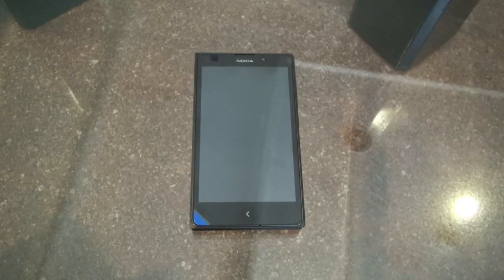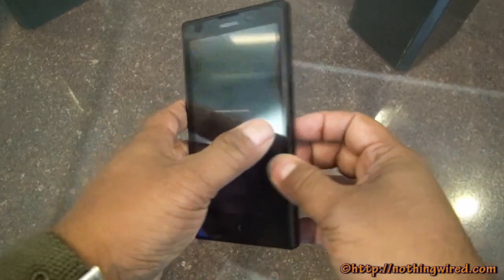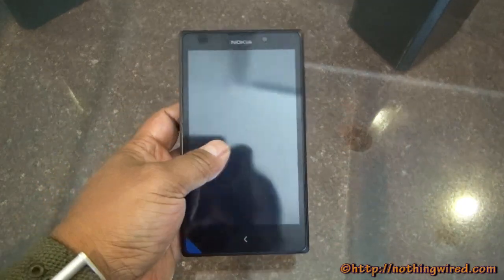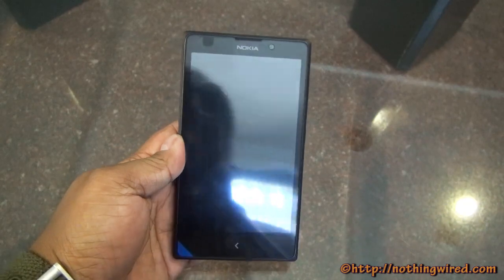Welcome to nothingwired.com and we are at the launch of the Nokia XL. This was released along with the Nokia X a couple of months ago, but in India it was only officially announced today. It's not going to be available right away and the price has not been announced, although we suspect it would be around the 12,000 Indian Rupees mark. This is an upgrade of the X — a more powerful Nokia device that supports the Android ecosystem.